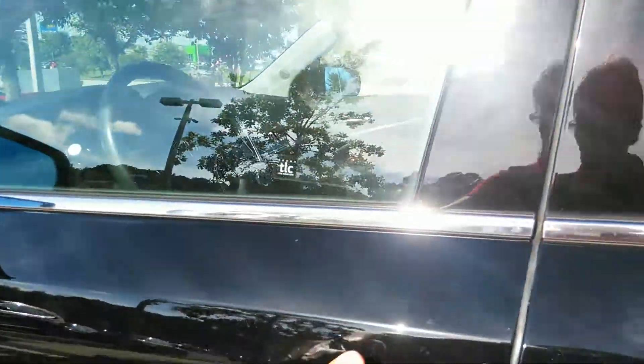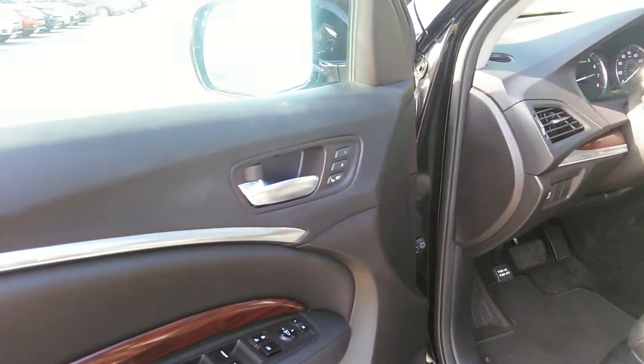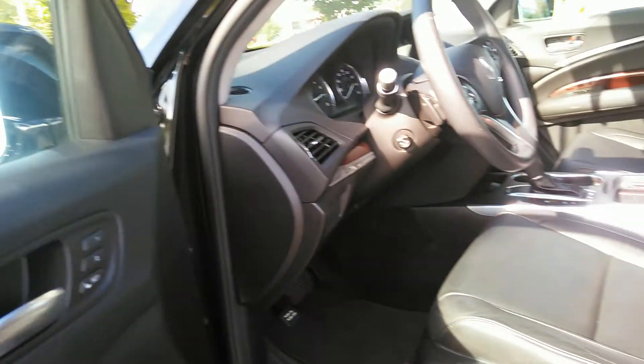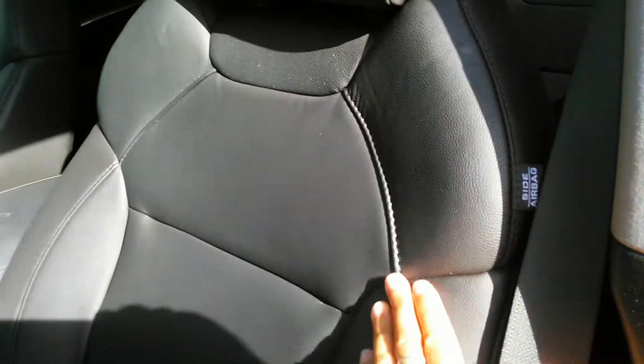You do have a keyless entry system. Power windows. Power seats. They're actually heated seats. This is a really nice black leather.